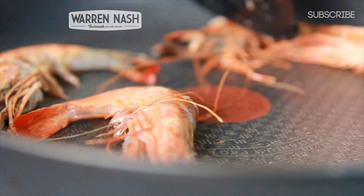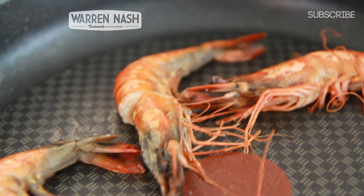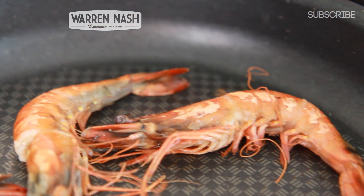Now according to the instructions on the box, these can be cooked in the oven, under the grill or in a frying pan. And if you are shallow frying them, they took about 3 minutes to cook whilst stirring continuously.